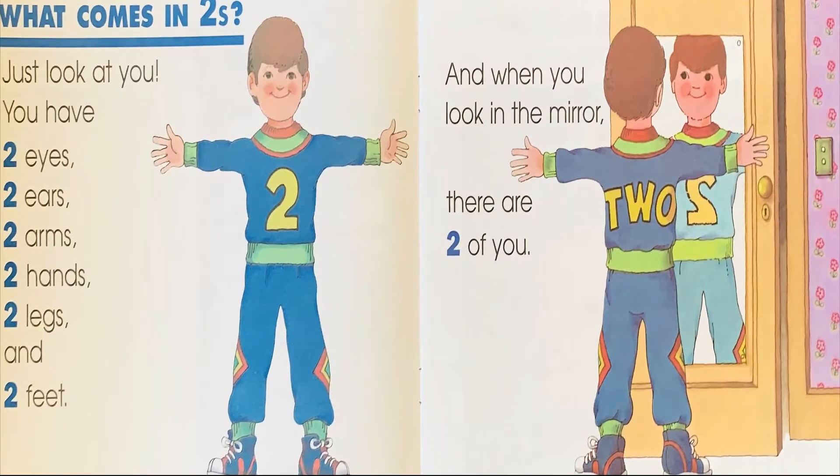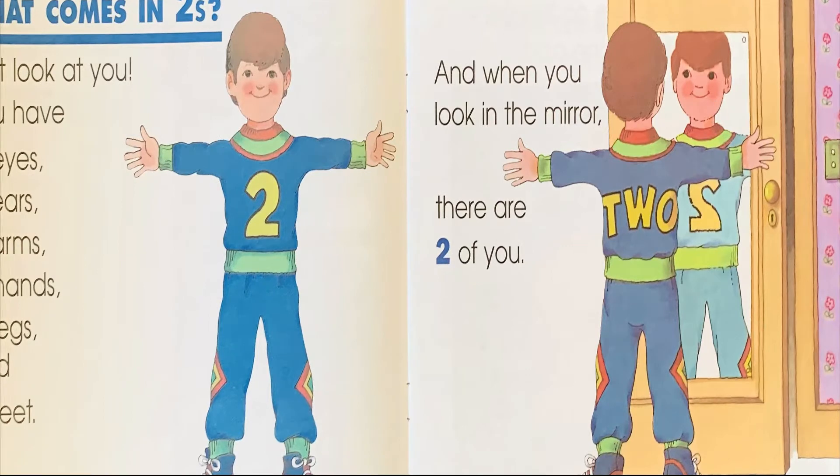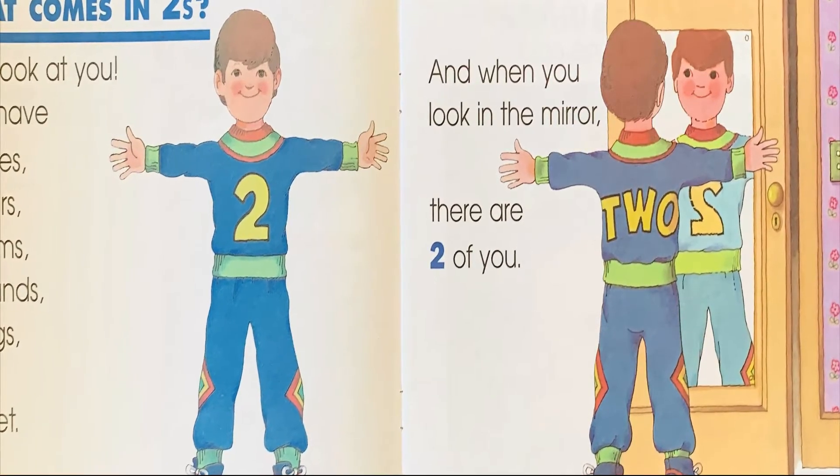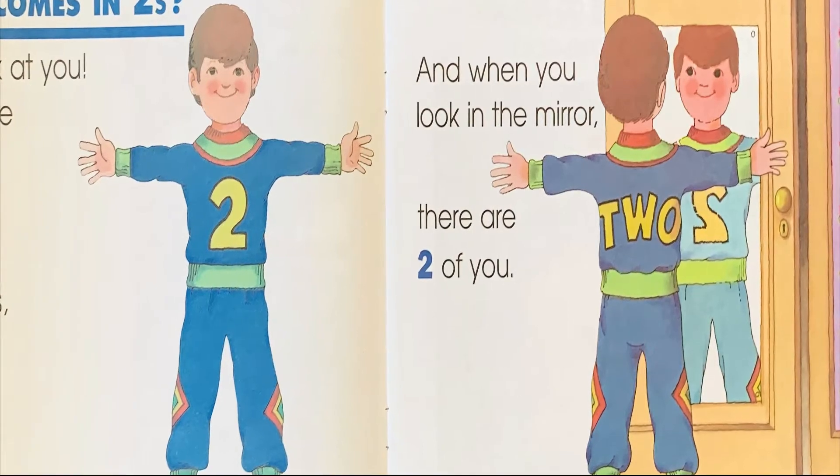What comes in twos? Just look at you. You have two eyes, two ears, two arms, two hands, two legs, and two feet. And when you look in the mirror, there are two of you.